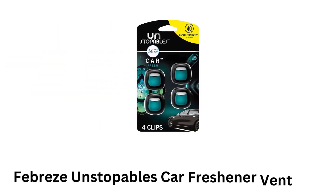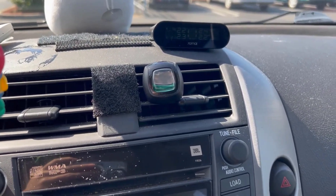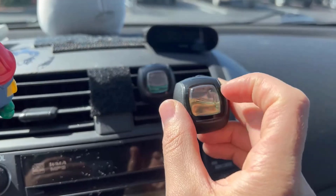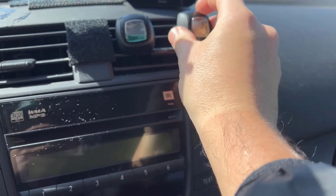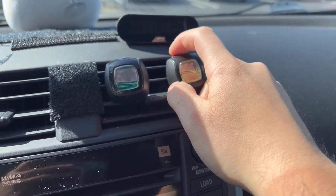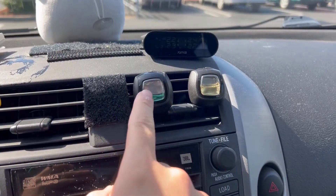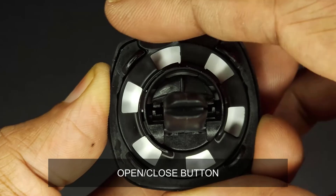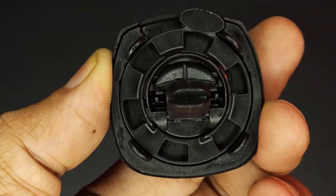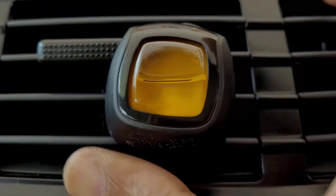3. Febreze Unstoppables Car Freshener Vent Clip. It is designed to fight and neutralize tough odors in your car, as it is particularly useful for eliminating lingering smells from food, pets, smoke, or general use. Its fresh scent is clean, invigorating, and long-lasting, which helps to maintain a pleasant atmosphere in your vehicle. It attaches easily to your car's air vents, and once installed, the freshener is activated by the airflow, gradually releasing fragrance over time.